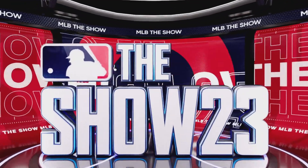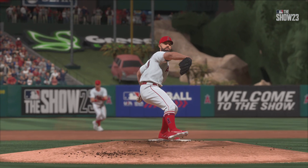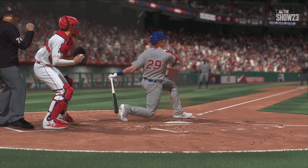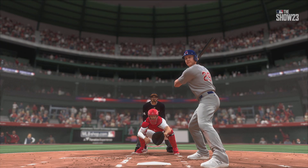Back-to-back strikeouts to start the frame, and that's now three in a row. He's really settling in and getting a feel for his pitches, throwing them where he wants to right now. We'll see how long he can keep this streak going.